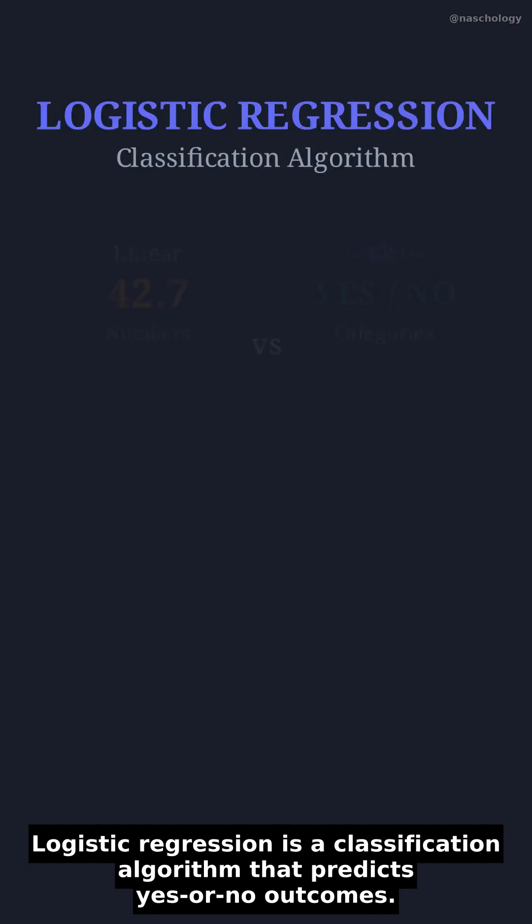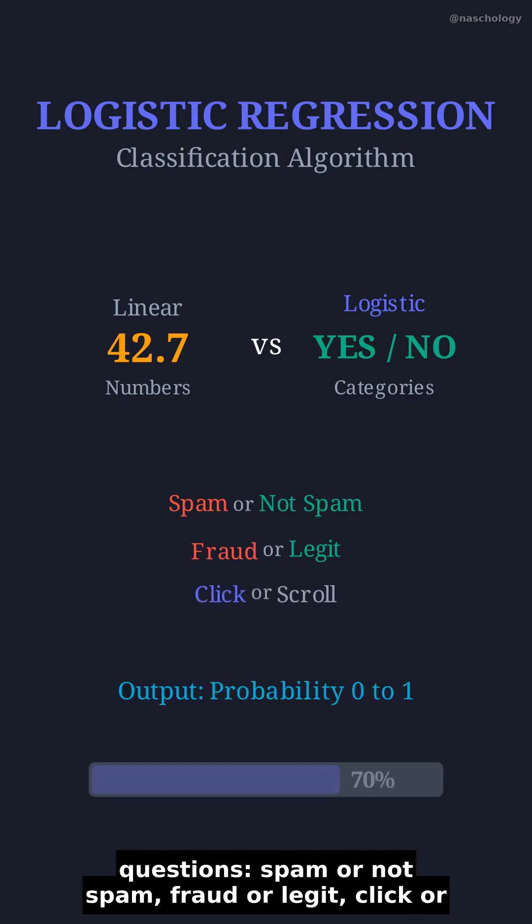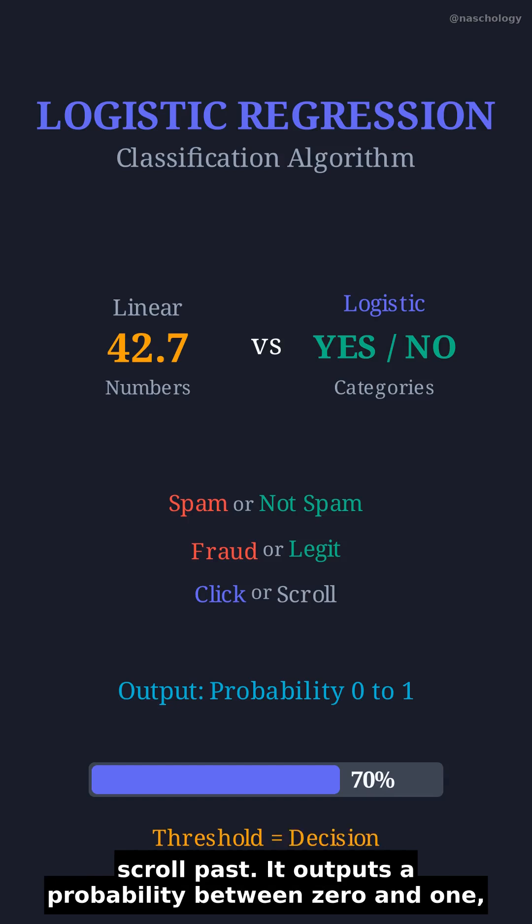Logistic regression is a classification algorithm that predicts yes or no outcomes. Unlike linear regression that predicts numbers, logistic regression answers binary questions: spam or not spam, fraud or legit, click or scroll past.